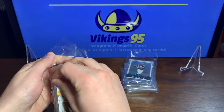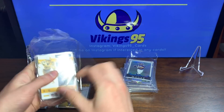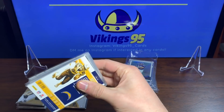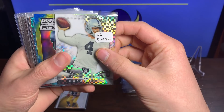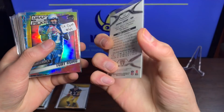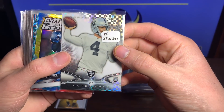I already got my money's worth, guys. Like I said, highly recommend it. These cards just make me want to get more. We got a Topps Platinum Derek Carr — very nice looking card with the refractor. Very cool rookie card.